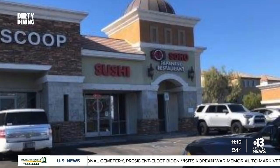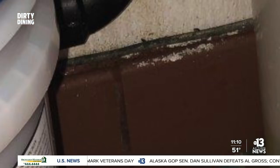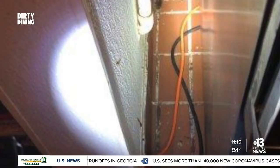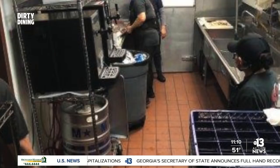Our imminent health hazard closures begin at Soho. The Japanese restaurant on Jones and Warm Springs was shut down October 27th for a multi-generational cockroach infestation. Inspectors found live German roaches under sinks, under the dishwashing machine, and under the sushi prep table. Conditions inviting to pests included excessive food debris on the floor and holes in walls and around pipes. Inspectors saw roaches coming out of a hole in the wall next to the sushi prep table. Soho's manager says they got everything resolved the next day, and that this was an anomaly for a restaurant with nothing but A grades for the past seven years.